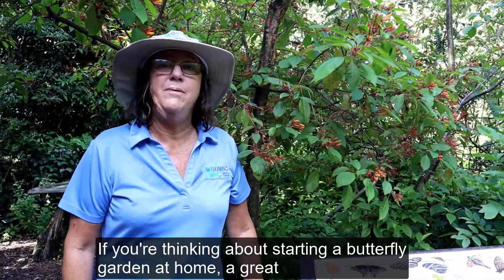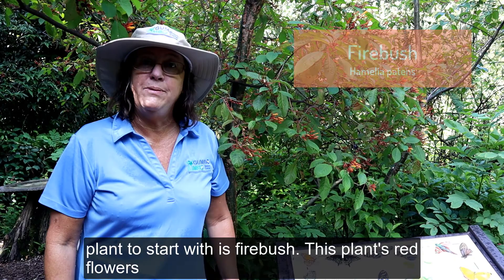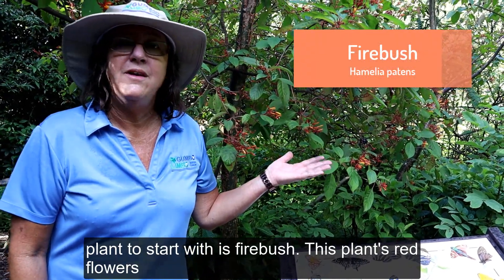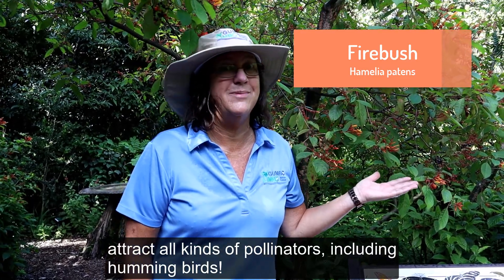If you're thinking about starting a butterfly garden at home, a great plant to start with is firebush. This plant's red flowers attract all kinds of pollinators, including hummingbirds.